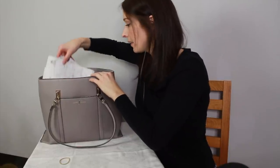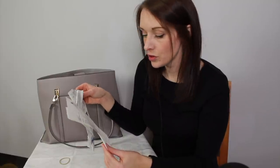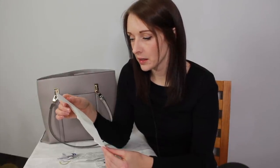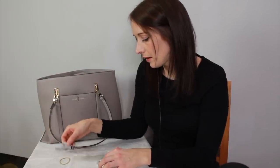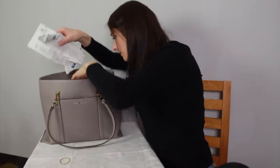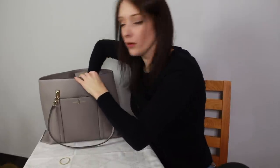I currently have two receipts. One is a parking receipt from the Marriott Hotel a couple of weeks ago. And then this one is an Aldi receipt. I like to go through my receipts and see if there's anything with a warranty on it. I'll keep my parking receipt for a little while just in case I get a ticket and need to prove I paid. But after a couple of months I'll just shred it.